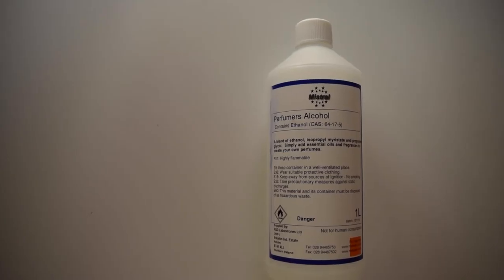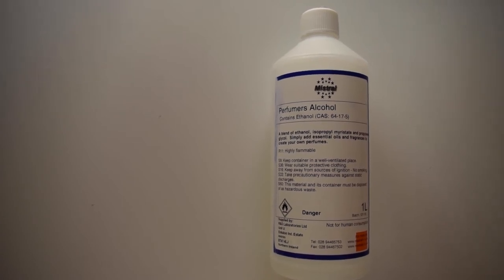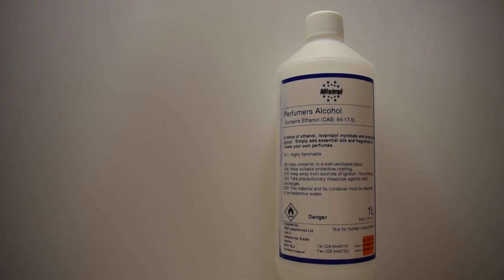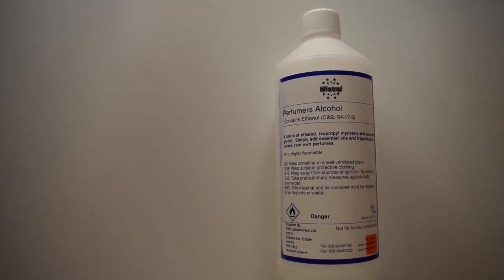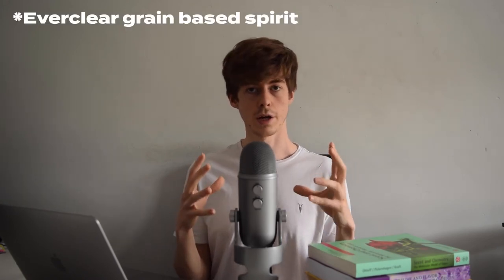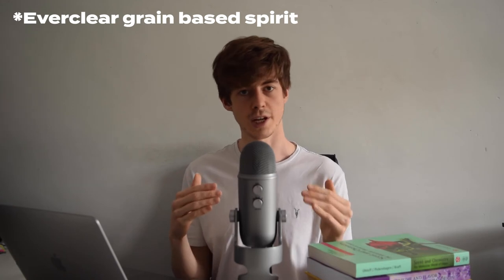The next thing is perfumers alcohol, which is basically ethanol with a couple of extras added to make it legal to sell. In the UK you can't buy pure ethanol without a license, so it's easiest to just use perfumers alcohol. In countries like the United States, high-proof alcohol — like rubbing alcohol — can be around 90% ethanol and is available in shops, which you can also use.